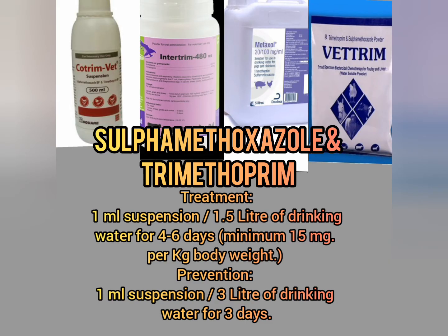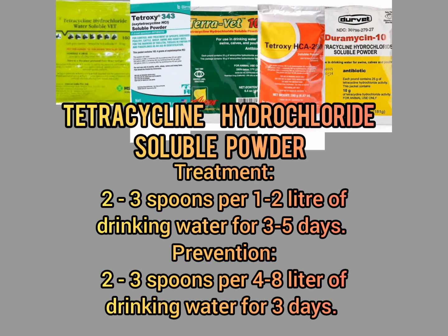Sulfamethoxazole and trimethoprim treatment: 1 milliliter suspension per 1.5 liters of drinking water for 4 to 6 days, minimum 15 milligrams per kg body weight. Prevention: 1 milliliter suspension per 3 liters of drinking water for 3 days. Tetracycline hydrochloride soluble powder treatment: 2 to 3 spoons per 1 to 2 liters of drinking water for 3 to 5 days. Prevention: 2 to 3 spoons per 4 to 8 liters of drinking water for 3 days.